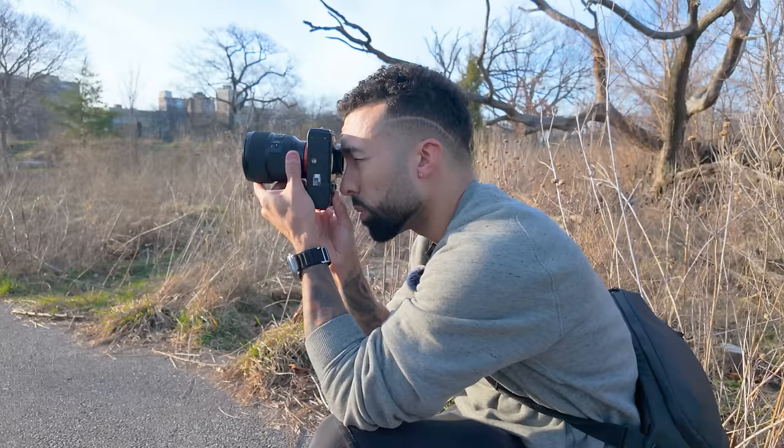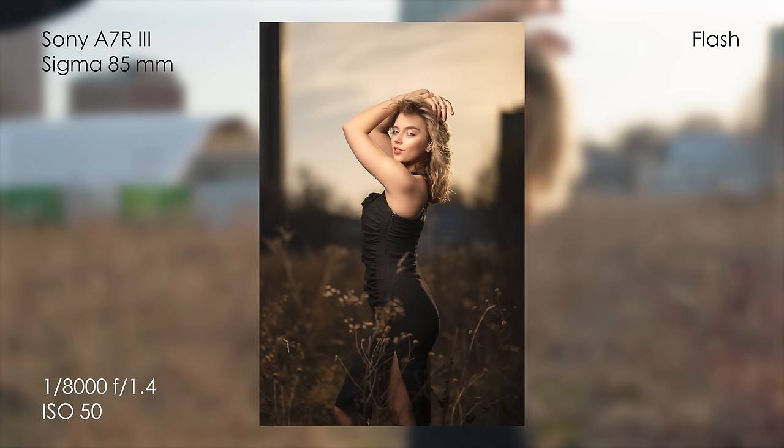There's a pocket of sky behind her that I want to use to frame her up. Get ready — one, two, three.